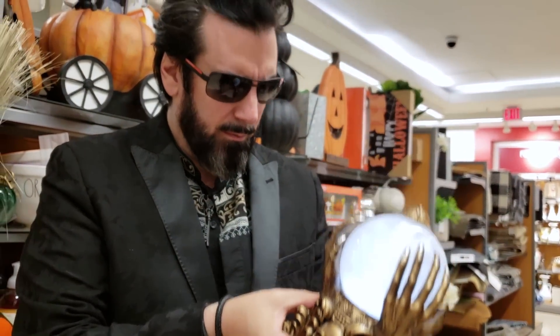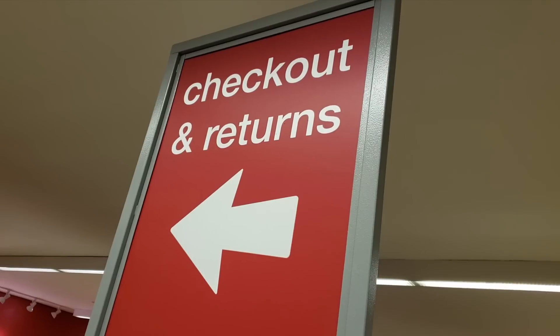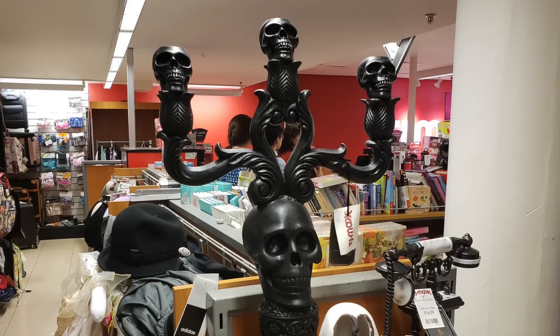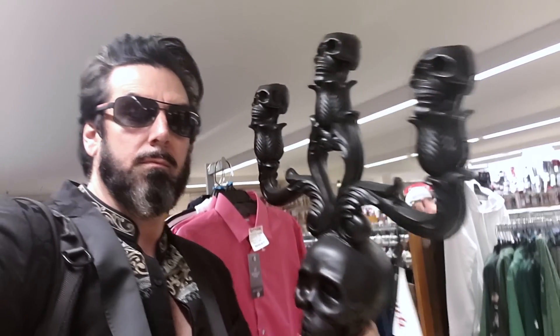When you turn it on, it lights up with an effect that seems like mystical fires burning within. It's beautifully sculpted and really quite heavy — this one is definitely coming back to the lair of Voltaire. Heading to the checkout counter, I spotted one of those huge skull candelabras, and this one was already painted black. Well, that would have saved me a lot of time. Oh well.